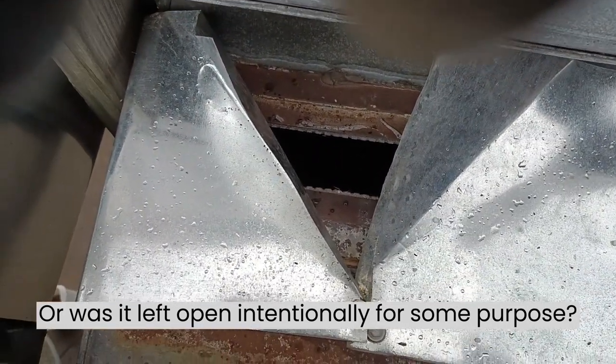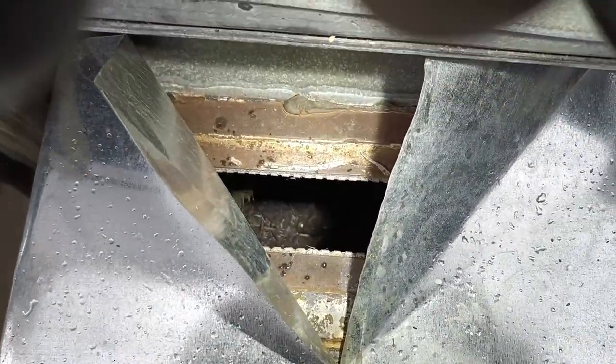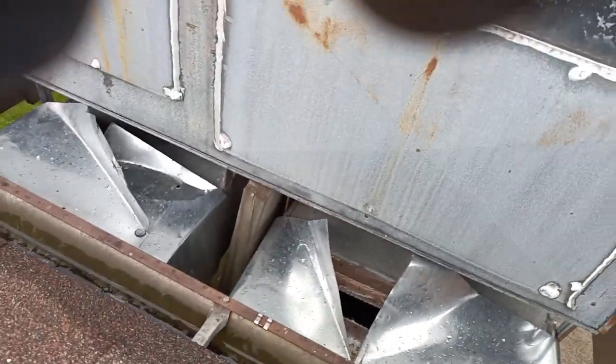Inside of there is ductwork. That ductwork leads inside the building, which means air flows through this to help heat and cool the building. We have a raccoon who's entering through the ductwork, which means that air is getting blown around for people to breathe — and there's probably some nasty raccoon stuff in that ductwork.